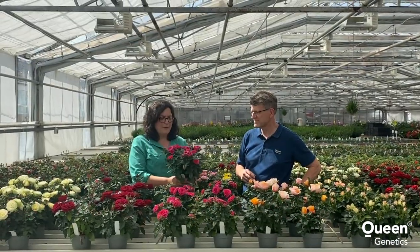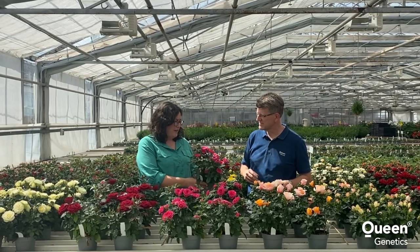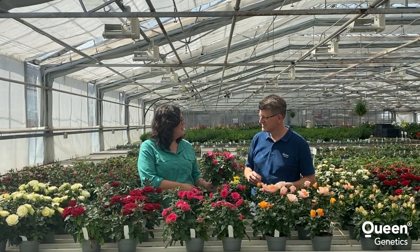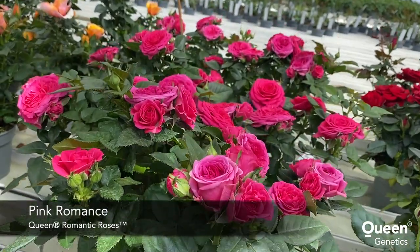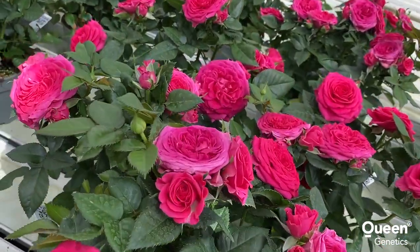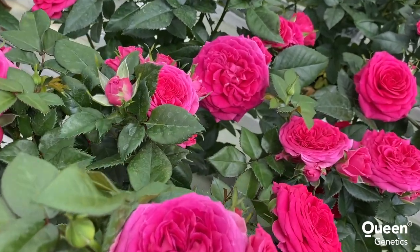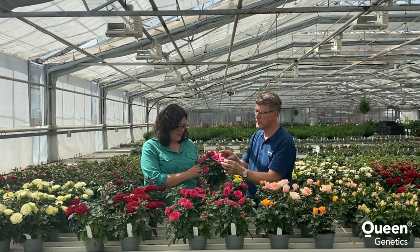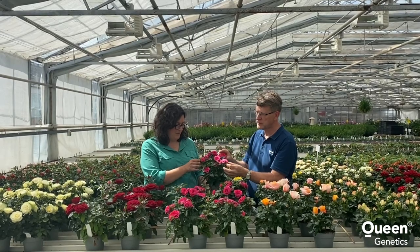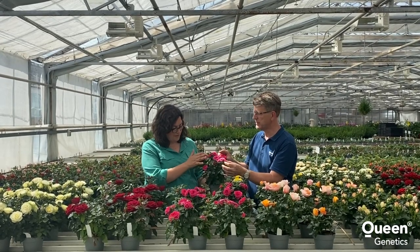Here we have a pink one. It's a very strong color — it's Pink Romance. And here you can clearly see what we talked about with the flowering side shoots. It's not only one rose flower; it comes up with like two or three or four side shoots in the flower. Very nice.